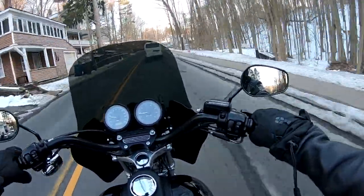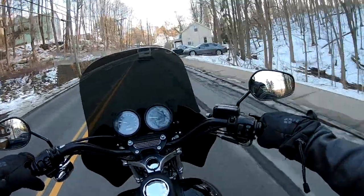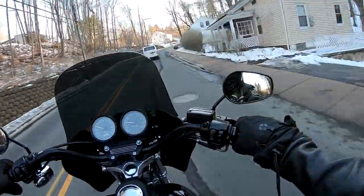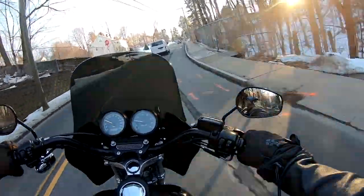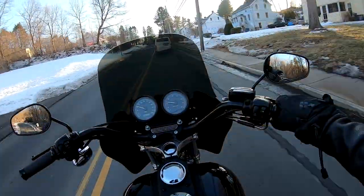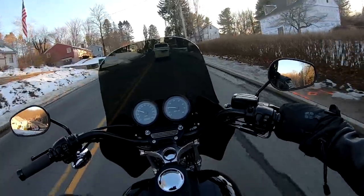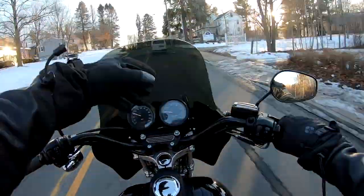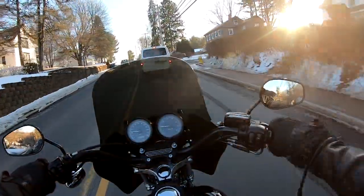It's also super comfy. The Sundowner two-up seat I have is a big comfy seat. I rode all the way up to Americade in it — you could ride all day long. It's an eight-hour seat. It's super comfortable on the highway, and the motor is right in the meat of the power band at around 80-85 miles an hour. With the fairing on the front, it blows the wind right over you — it's just a perfect setup for long-distance sport touring.